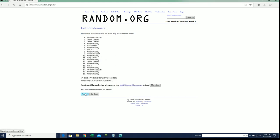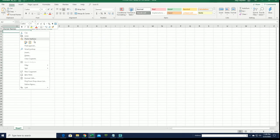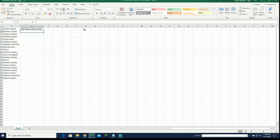We'll flip 19 names and letters, 7 times each. Let's do last name letter next.